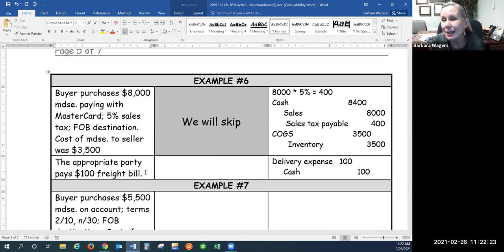One thing to note about credit card sales: the good news is it looks just like a cash sale. The bad news is that the credit card company charges a fee at the end of the month. When we pay that fee, it's a debit to credit card expense and a credit to cash.